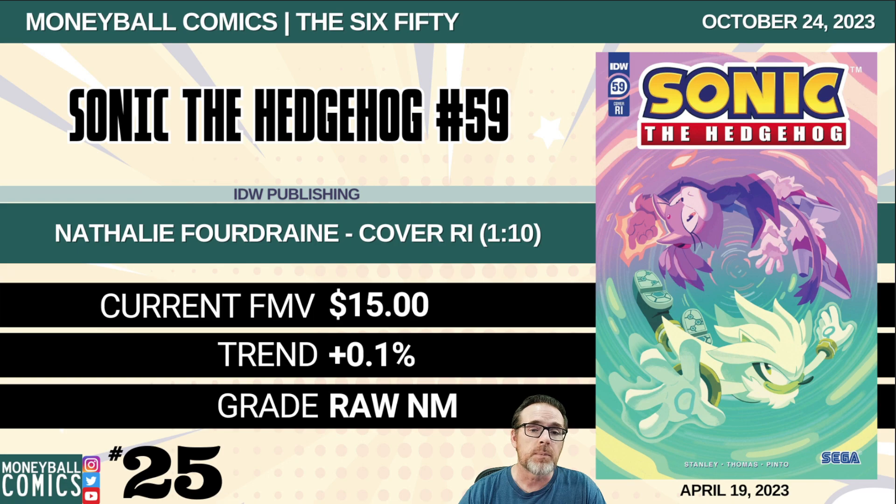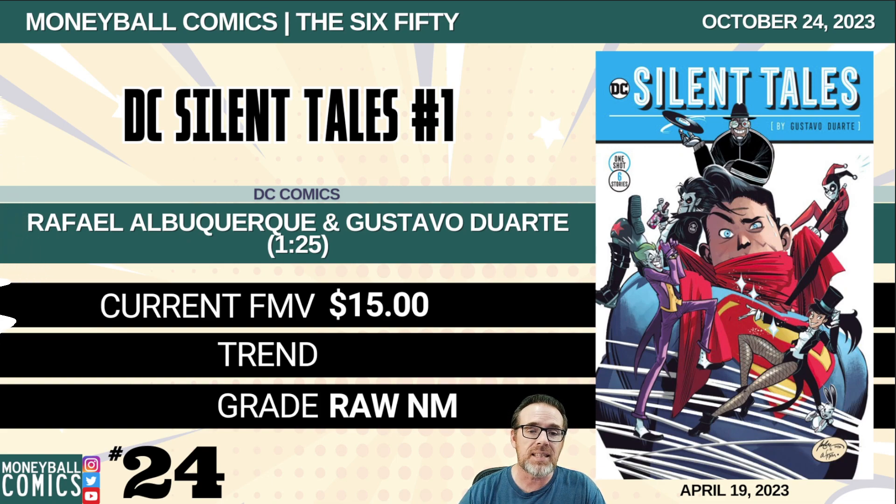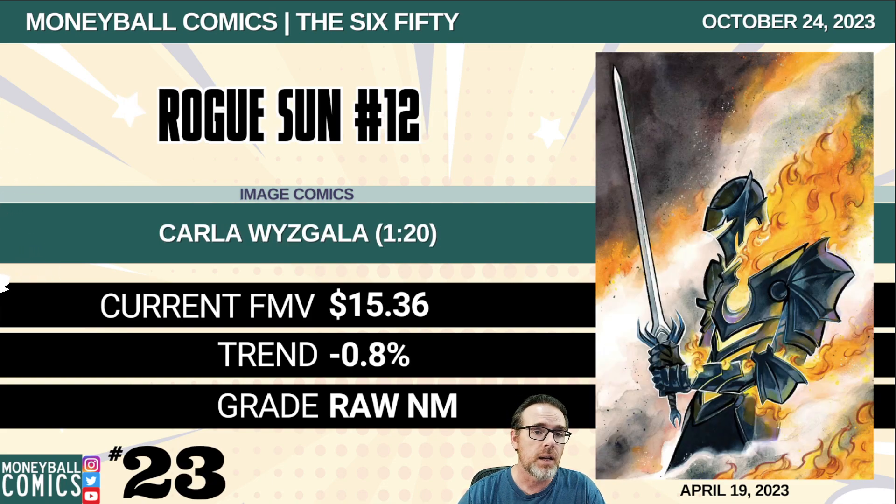Number 25: Sonic the Hedgehog number 59 from IDW Publishing. This is the Nathalie Drain cover, a 1-in-10 retailer incentive. $15. Number 24: DC Silent Tales number one from DC Comics. This is the Rafael Albuquerque and Gustavo Duarte 1-in-25 retailer incentive. $15. Number 23: Rogue Son number 12 from Image Comics. This is the Karla Wizgala 1-in-20 retailer incentive. $15.36.